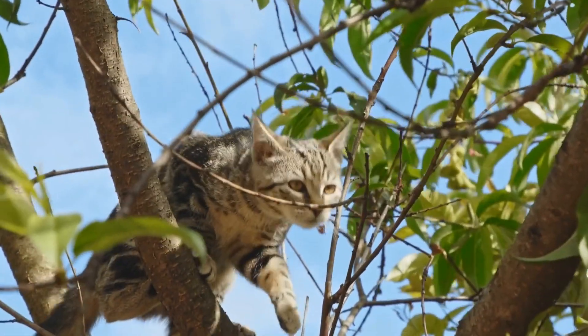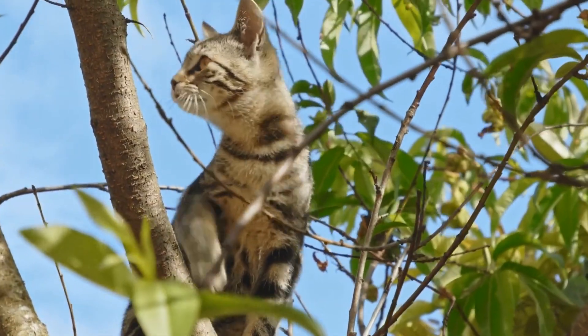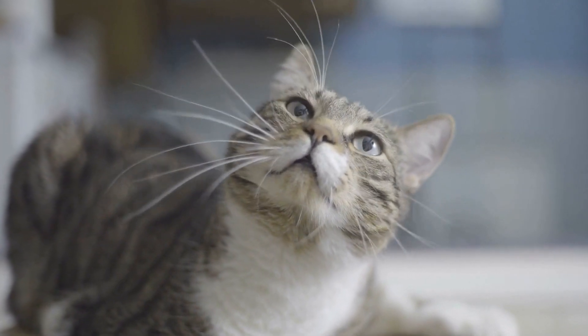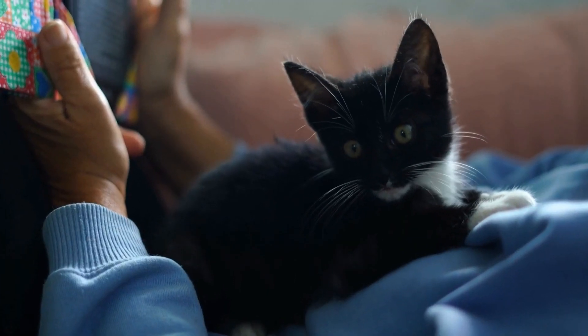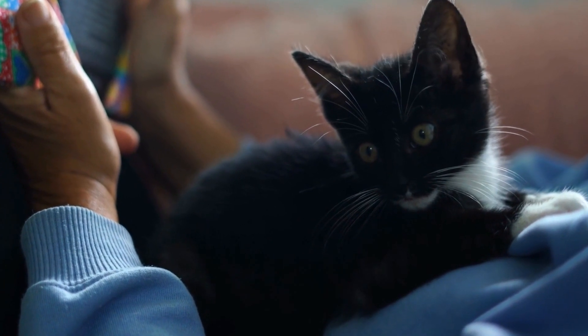Nine: maintain a healthy weight. Obesity can exacerbate asthma symptoms in cats. Ensure that your cat maintains a healthy weight by providing a balanced diet and engaging them in regular exercise. Discuss with your veterinarian to determine the appropriate portion sizes and exercise routine for your cat.